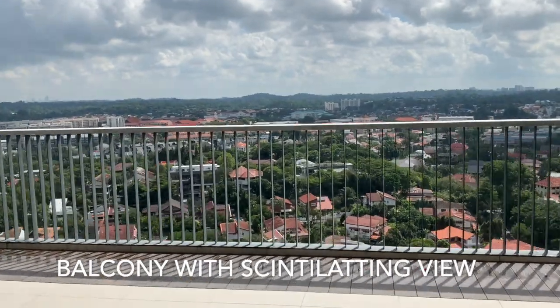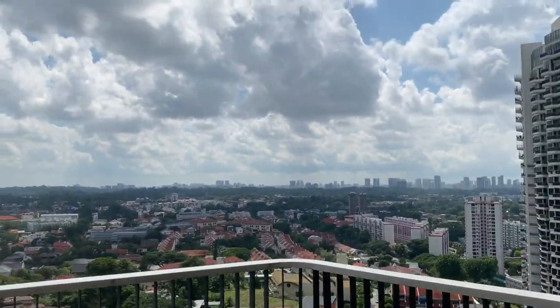Balcony opens up to breathtaking unblocked views, perfect for winding down at the end of each long day.